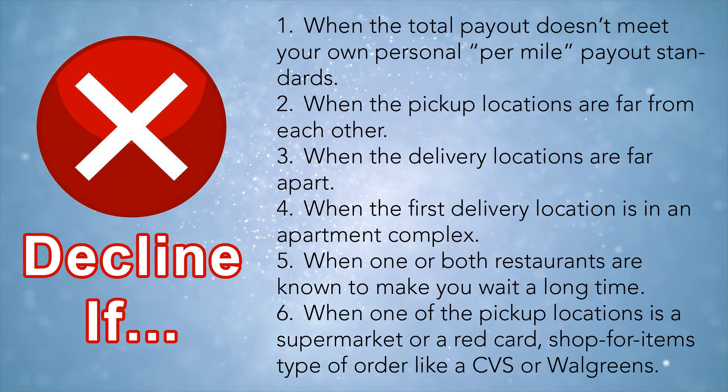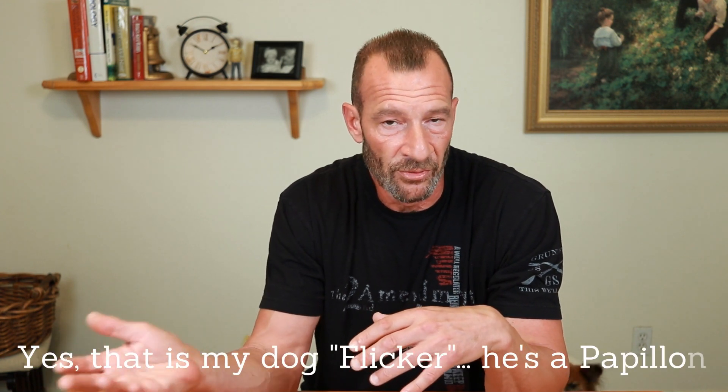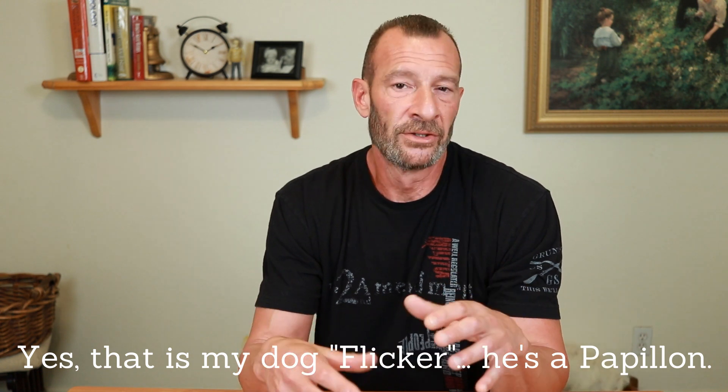The sixth reason to decline a two-location stacked order is if one of those places is a supermarket. For example, if one location is a grocery store like Reezer's and the other is a restaurant like Firehouse Subs, they'd expect you to wait while they load 25 bags into your trunk, then go pick up from the restaurant. I would never accept a stacked order from two locations when one is a supermarket. The same applies to red card orders like CVS or Walgreens, where you're expected to go shopping for items and check out — that's going to take you far too long.